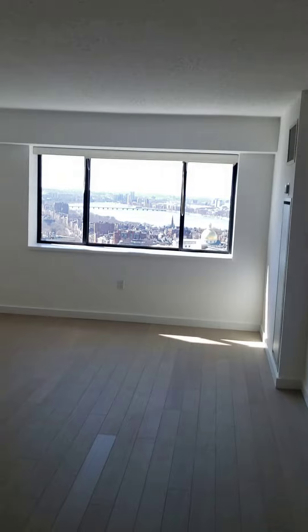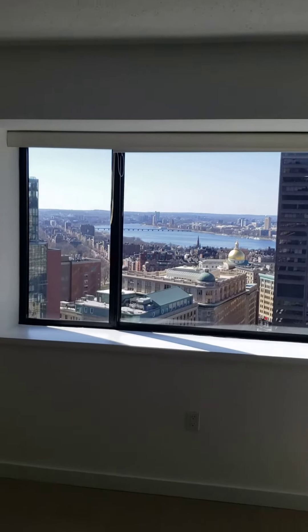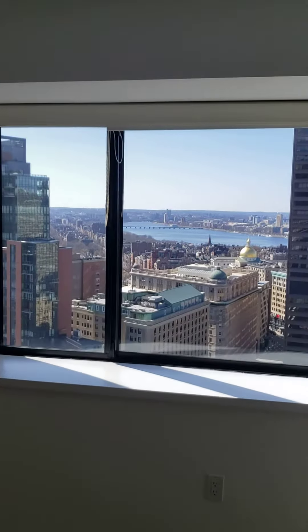This is a west-facing sunset apartment, and we are on the 32nd floor, so it is a Charles River view from this height. All apartments from floor 23 and above will have this view.